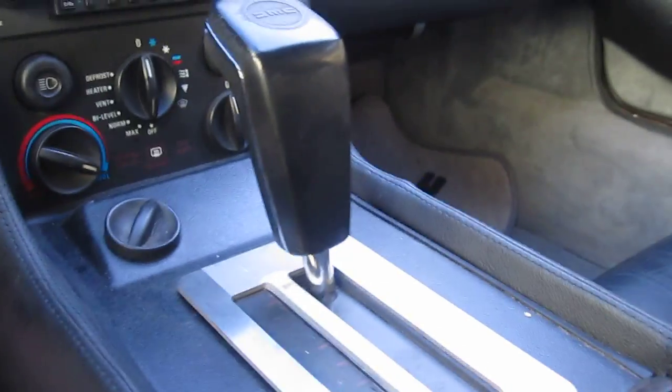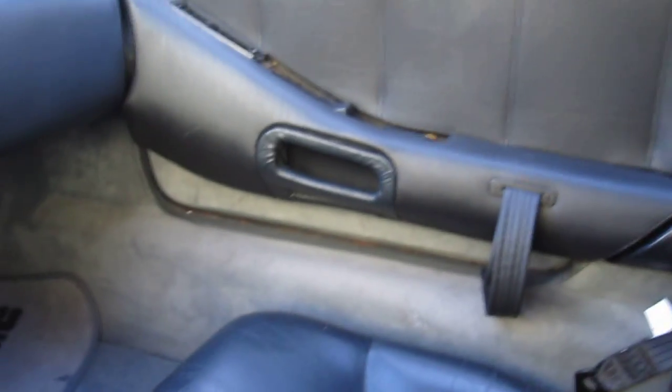It has an automatic transmission, black leather seats, and here is the door and the back of the vehicle — this I would have to say is my pride and joy.